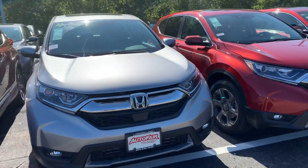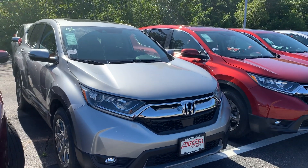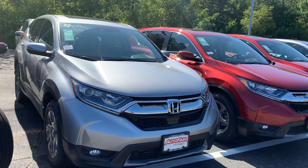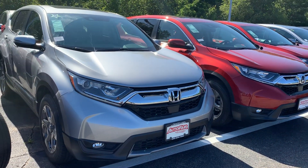Hi Eric, Carey here at AutoFair Honda. Here's the 2019 CR-V EXL. The EXL comes with a built-in remote start that'll automatically heat or cool the internal temperature of the car to 72 degrees.